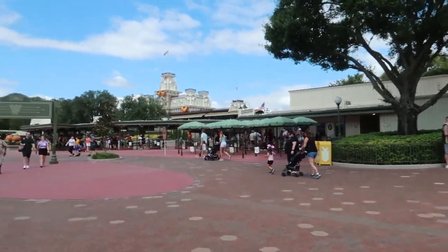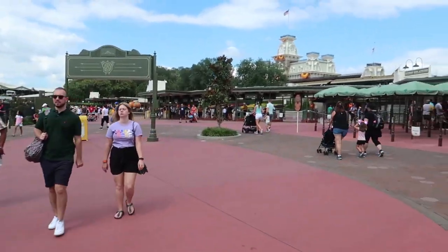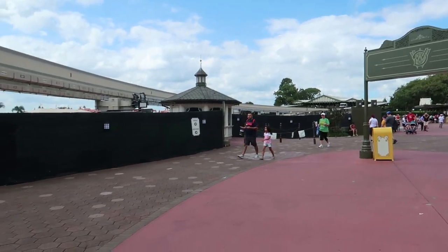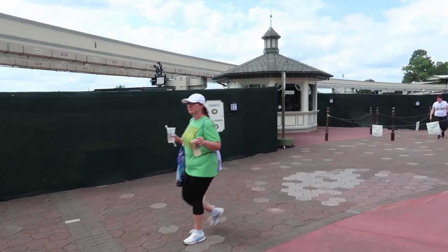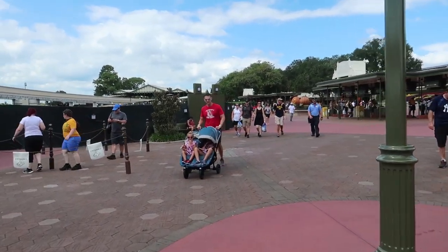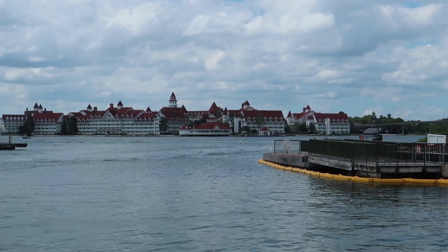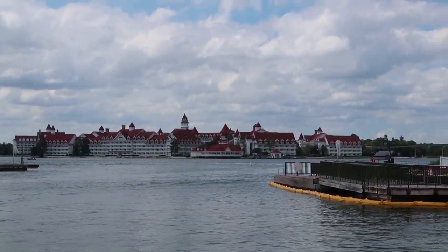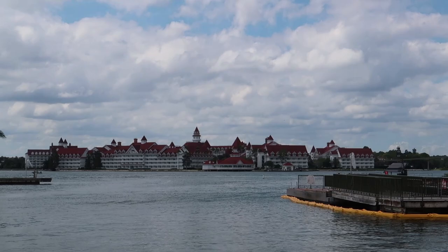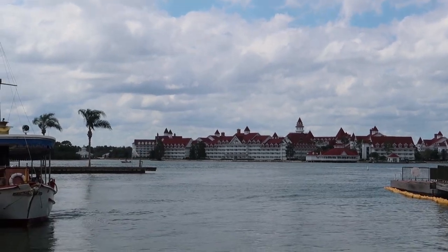Here we are at the Magic Kingdom. They are doing a whole lot of construction over at the entrance, right before you go through ticketing — they're removing all of these bricks and redoing a bunch of stuff. Also, you can see the Grand Floridian Resort back here. They are actually making a walkway from the Grand Floridian so you can walk to the Magic Kingdom. Once this is completed, you're going to be able to walk from every single resort around Seven Seas Lagoon.